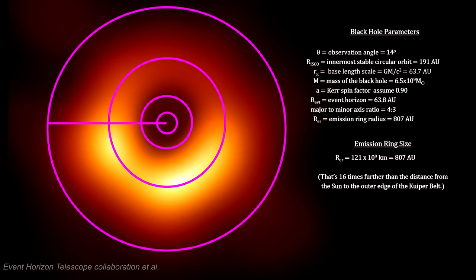This may seem like a very large object, but due to the fact that it is 54.8 million light-years away, it only spans 43 micro arcseconds across the sky.